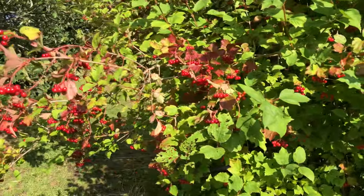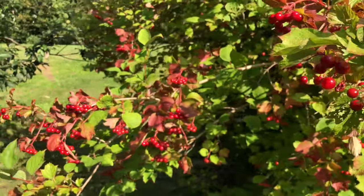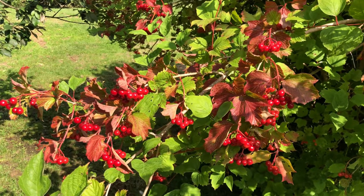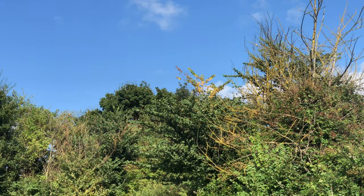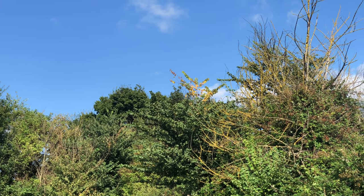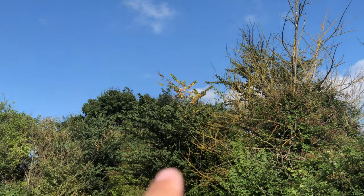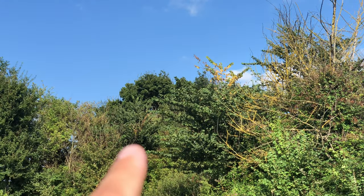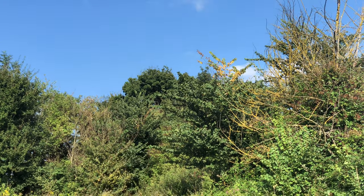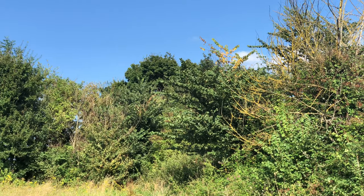We've got two spotted flycatchers here — potentially more. There's one sat just there on that branch and another sat on that branch. I'm going to see if I can get any pictures of them and also see if there are any more birds. I couldn't find any more than the two spotted flycatchers in that corner, but I'm going to try again shortly, approaching from this direction so the sun is behind me, and give them a little bit of a chance to come back out into the open.